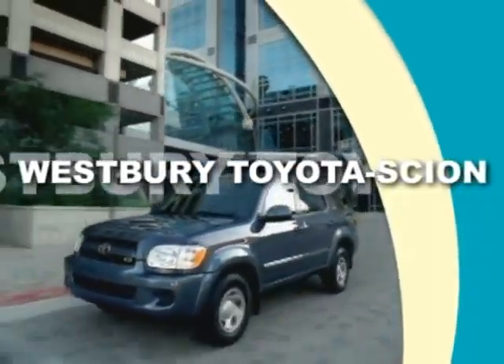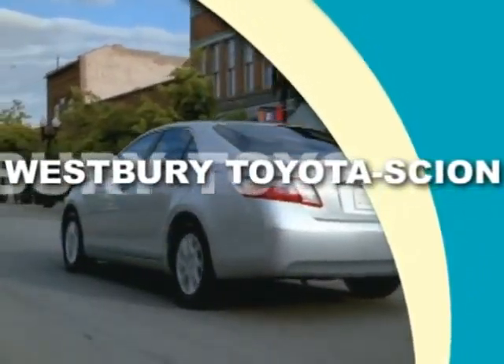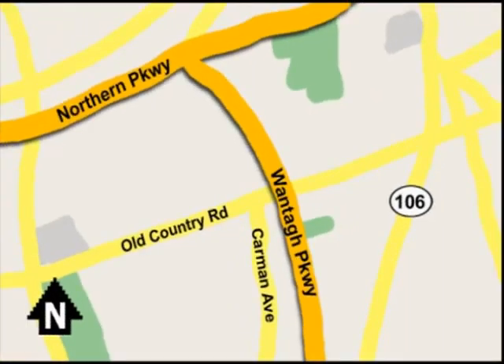Call or email today, or stop on by our brand new state-of-the-art facility. We're conveniently located on Old Country Road off Wanta Parkway.